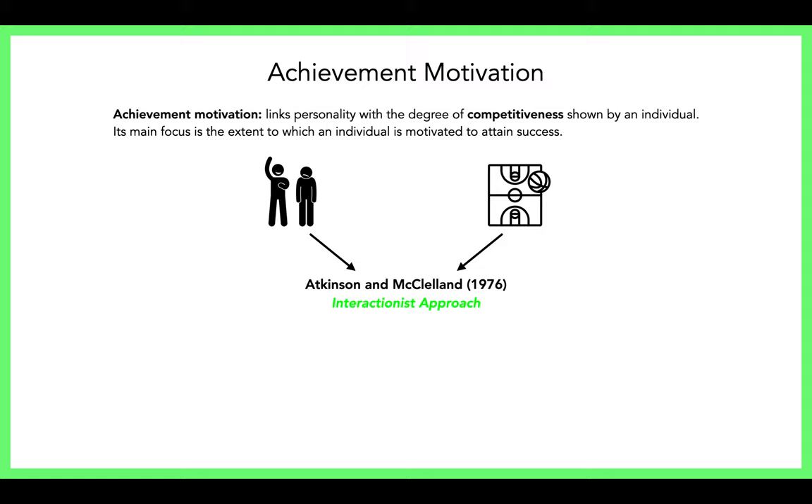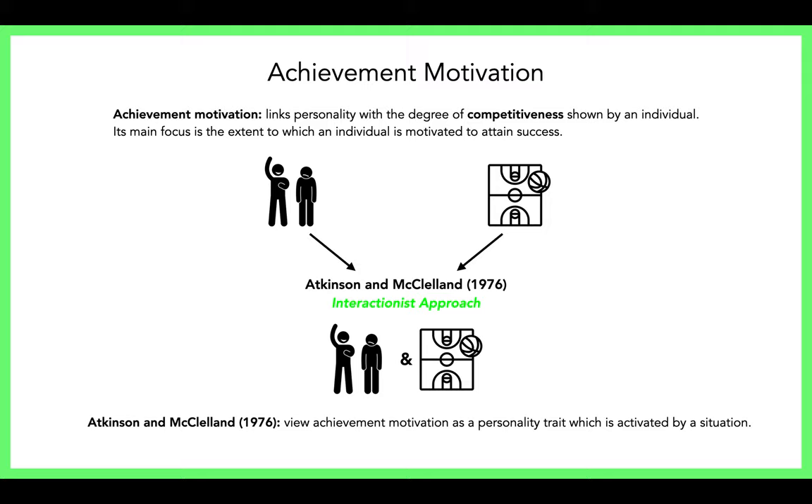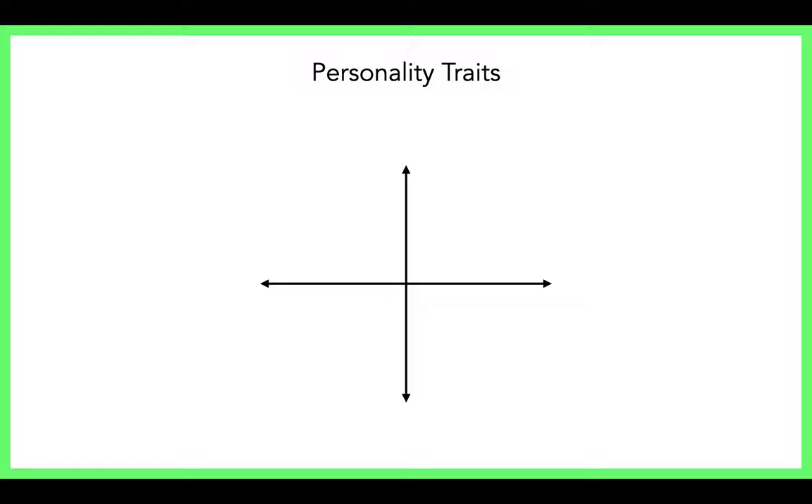Just as Hollander used an interactionist approach with personality, Atkinson and McClelland have an interactionist approach for achievement motivation. This predicts that achievement motivation is generated through a combination of personality and situational factors — their personality trait is activated by a situation.